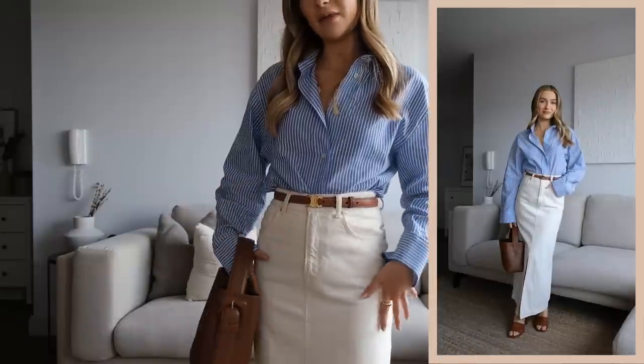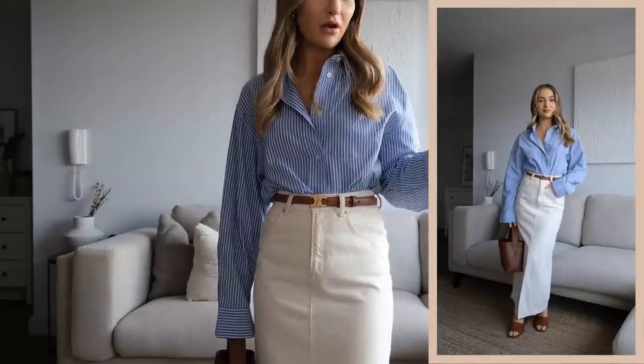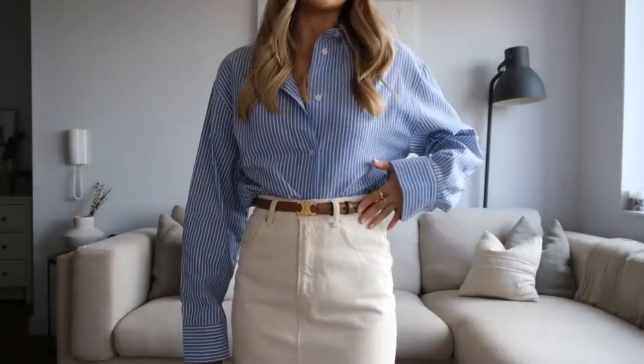I've paired it with a denim maxi skirt, which could be a rogue choice for the office, but it is a midi-maxi length and only has a very small slit which doesn't even come up to your knees, so I feel like it could definitely be workwear appropriate. If you wanted to smarten the look up though, you could definitely swap out the skirt for some tailored cream trousers. I posted that exact look a few months ago on Instagram and it went kind of viral. You could also do it with cream denim jeans — I just really like the contrast of the blue with the cream and the tan accessories.